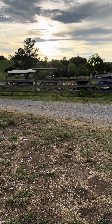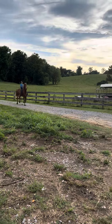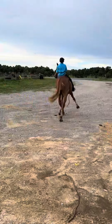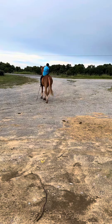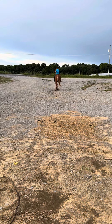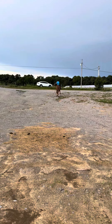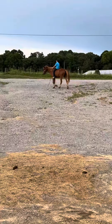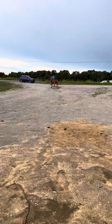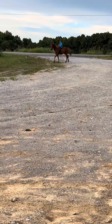All right everybody, right here we have us a little loper. That's his favorite gait right there — he's got shoes on the front. You talk about a cool individual right here, guys. He is half Haflinger and half Saddlebred. He is a short, stocky made horse.